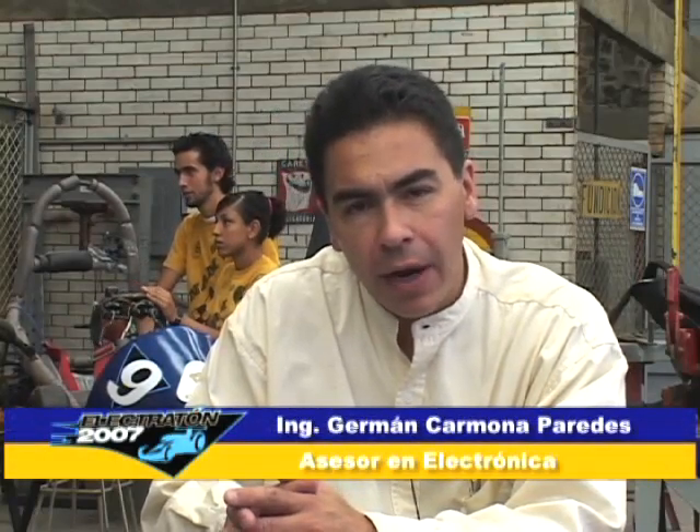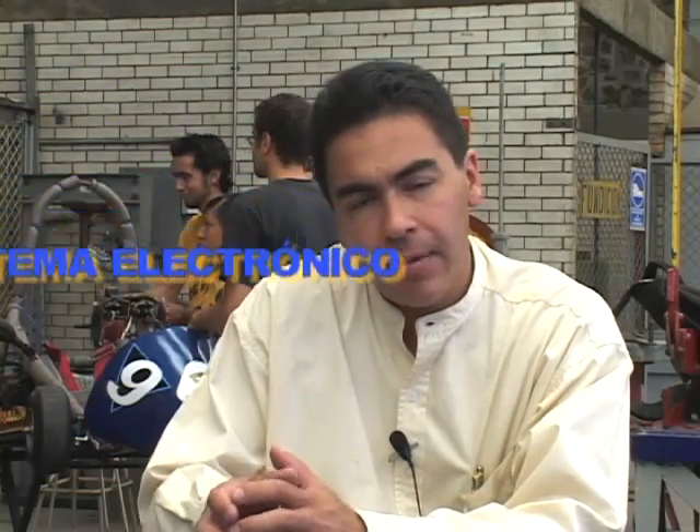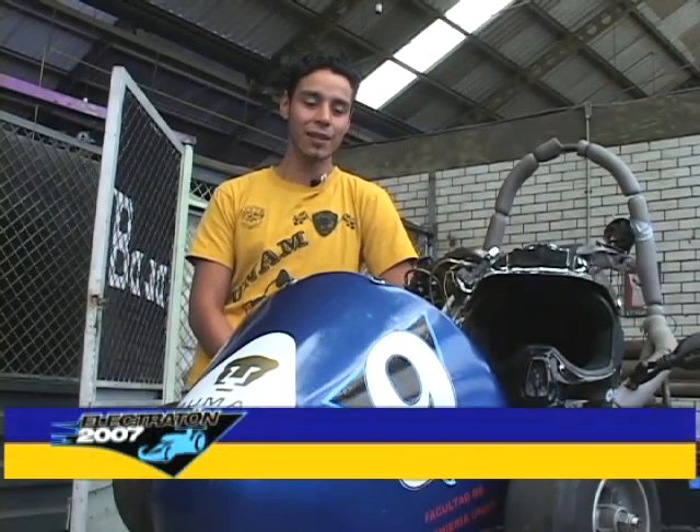En los vehículos Electratón se tiene un banco de baterías plomo ácido de máximo 40 kilogramos. Después está un controlador electrónico tipo chopper, porque están trabajando con motores de corriente directa de imán permanente. Este vehículo fue diseñado y construido en 15 días, realizado aquí en la Facultad de Ingeniería, en las áreas de mecánica.